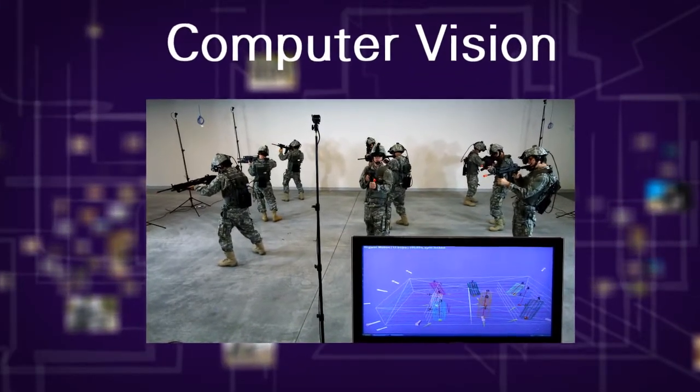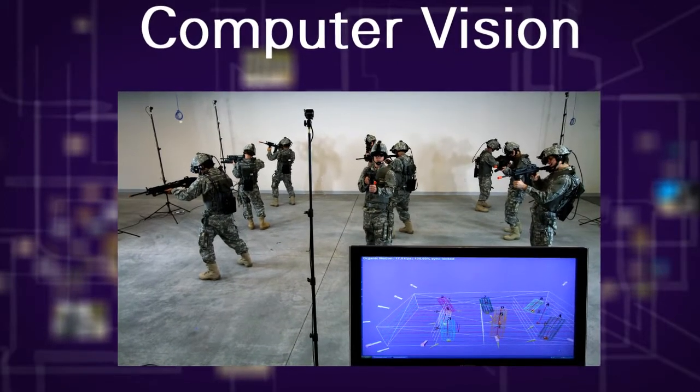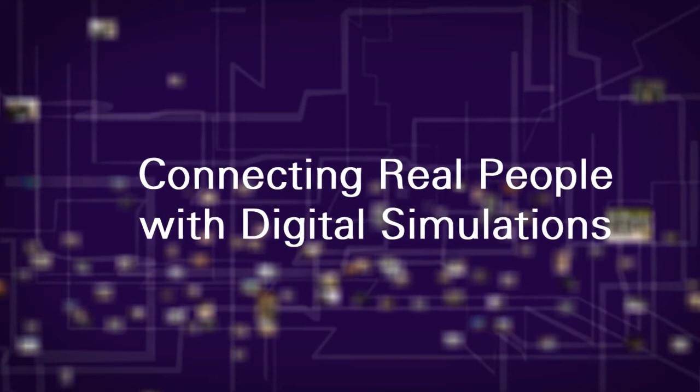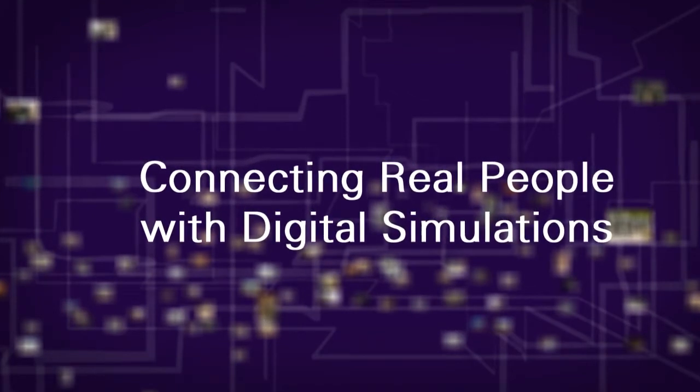At Organic Motion, we're changing that. We are turning the display into a window. You can see the world and the world can see you, and you can interact naturally in a 3D environment.